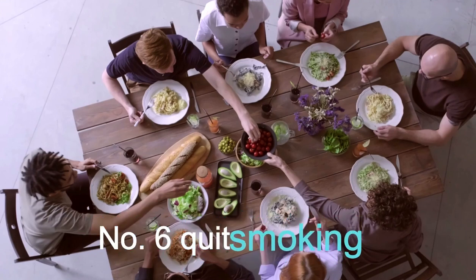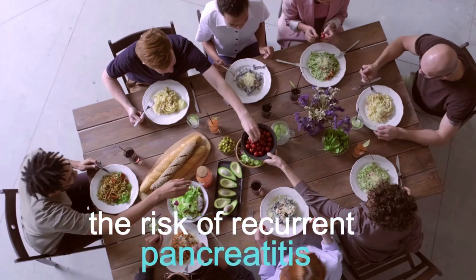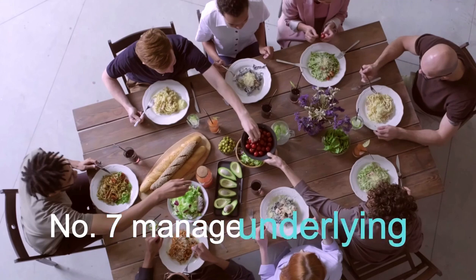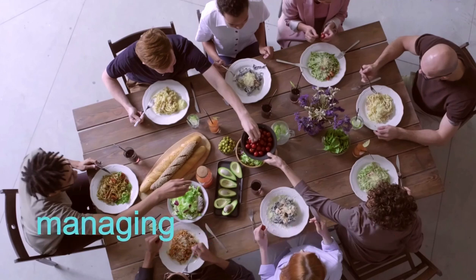Number 6: Quit Smoking. If you smoke, quitting can help reduce the risk of recurrent pancreatitis and improve overall health. Number 7: Manage Underlying Conditions. If acute pancreatitis is caused by gallstones or high triglyceride levels, managing these conditions can help prevent future episodes.